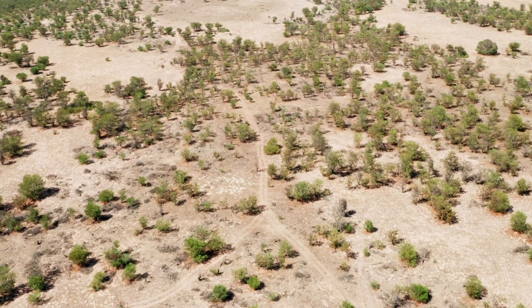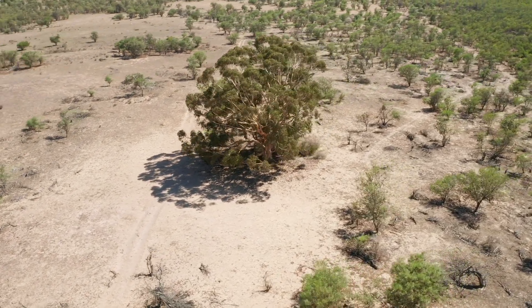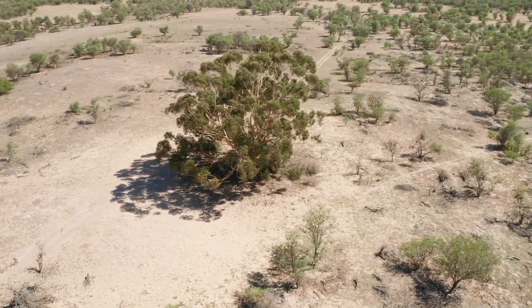The rising sun marks the start of a new day, and in Africa's Kalahari Desert, the wildlife is already awake and busy.